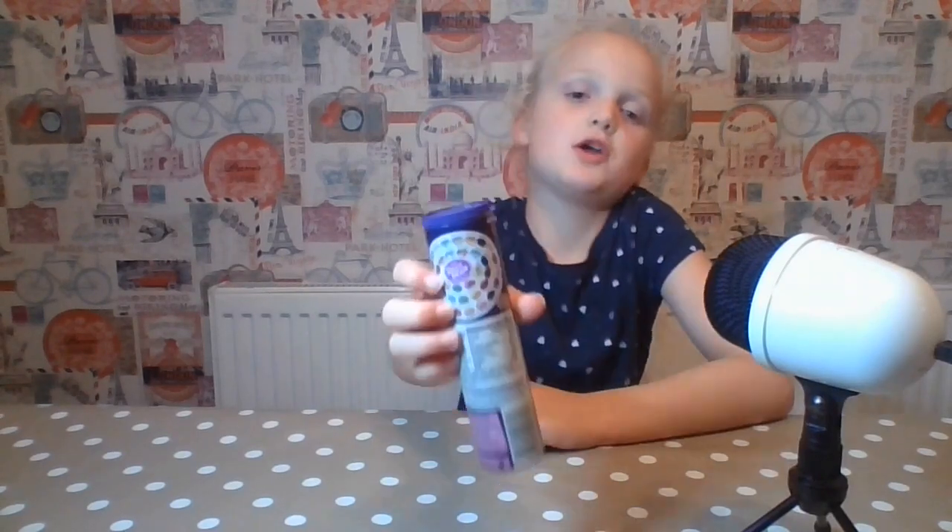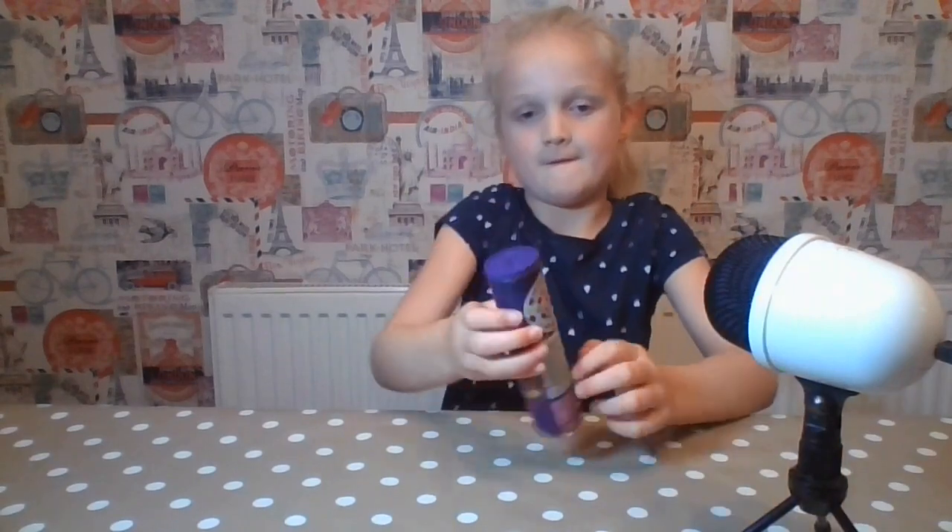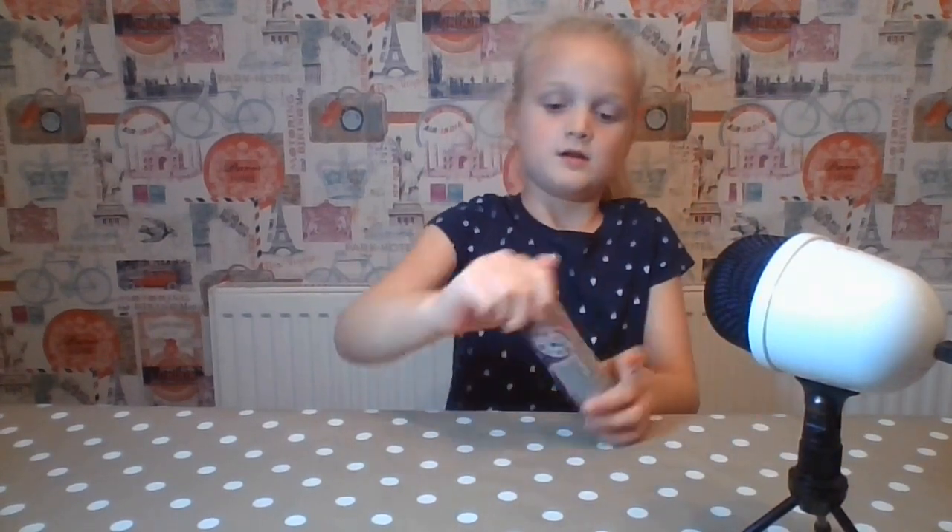I'm just going to show you and look at how many different flavours there are. I'm going to assume they can't finish in an ice pack.